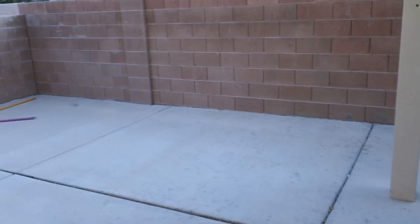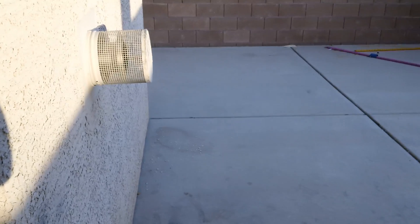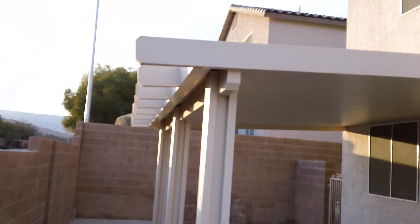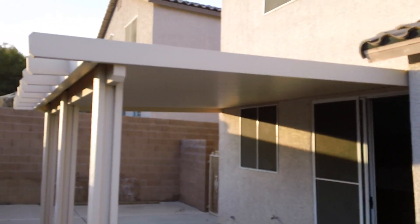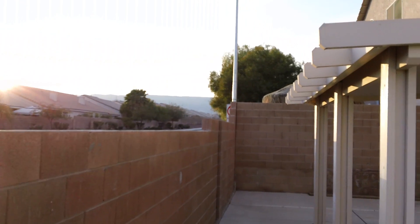The back has been covered with a concrete patio. It has a covered patio with mountain views — the sun's getting ready to set.